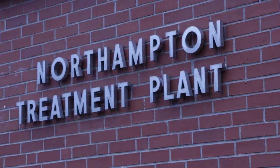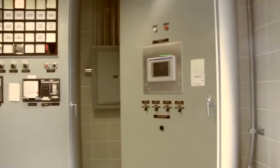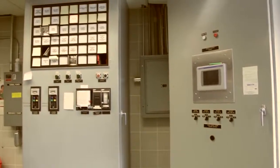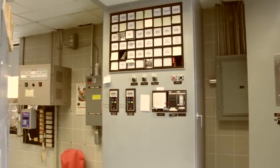Welcome to the Northampton Wastewater Treatment Plant. The plant has been operating since about the 1950s as a primary plant. A new upgraded treatment plant was put together in 1981, which is basically all the equipment you see here. All the wastewater that comes out of the Williamsburg, Leeds, Florence, and Northampton area comes down here.